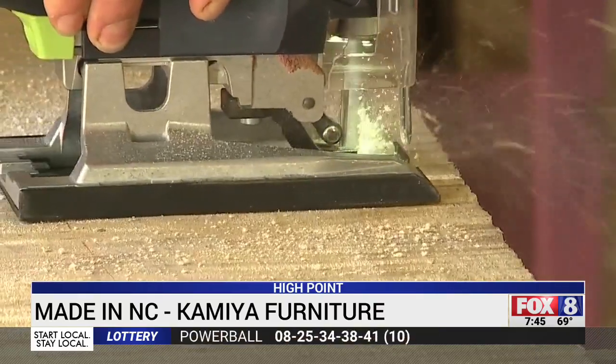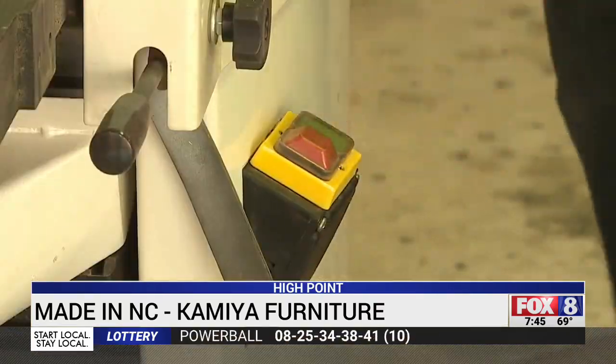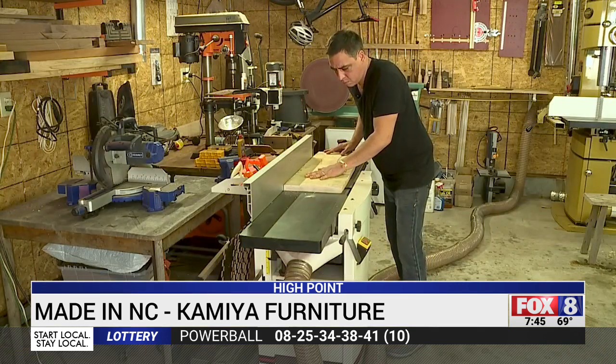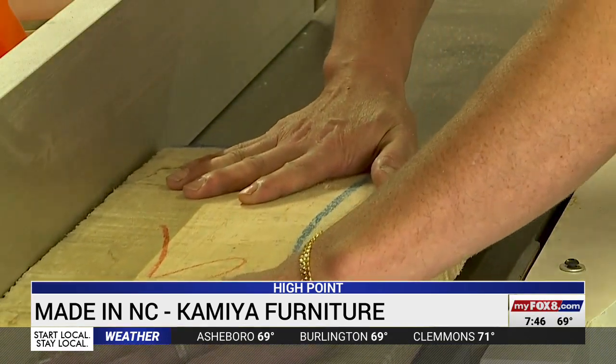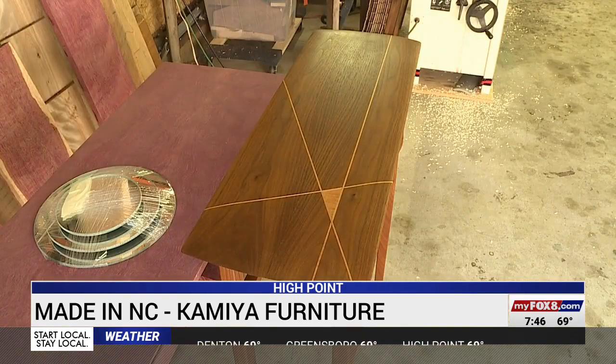His shop is only a couple of miles away. Years ago, he and his wife imported the furniture they sold, but Camilla wanted to be more hands-on. The elegant pieces he now creates stand out for their simple, clean lines and for what they don't have.